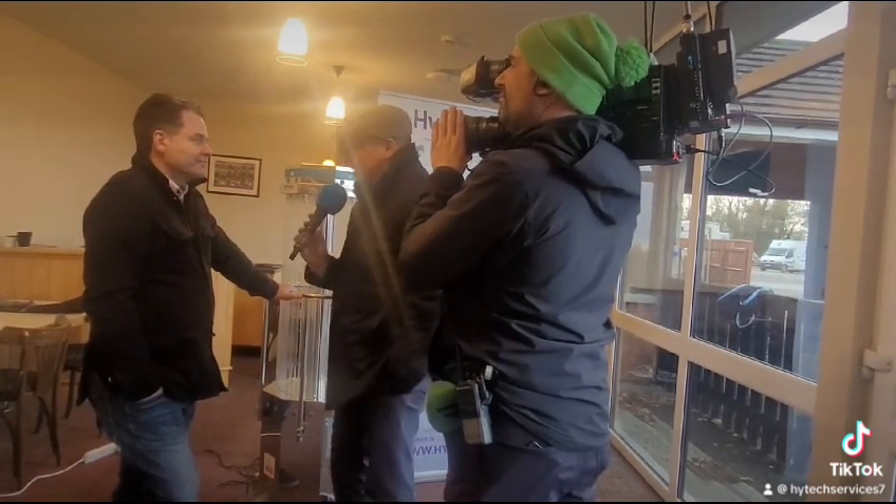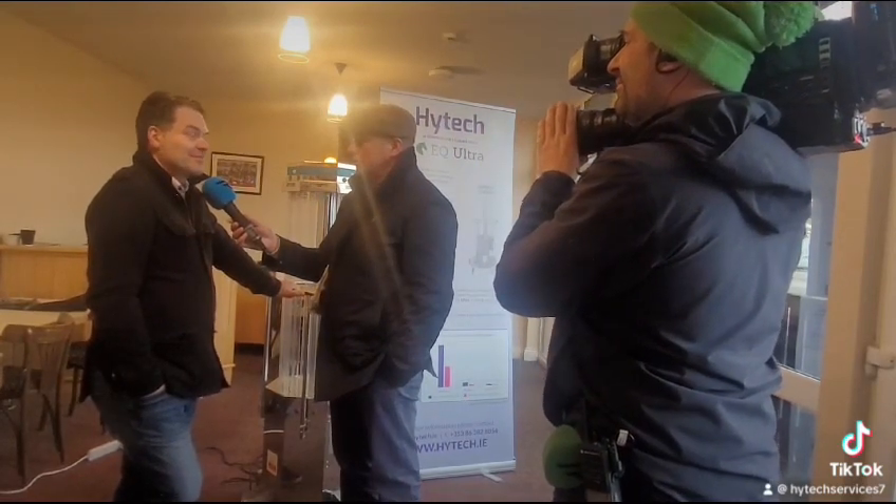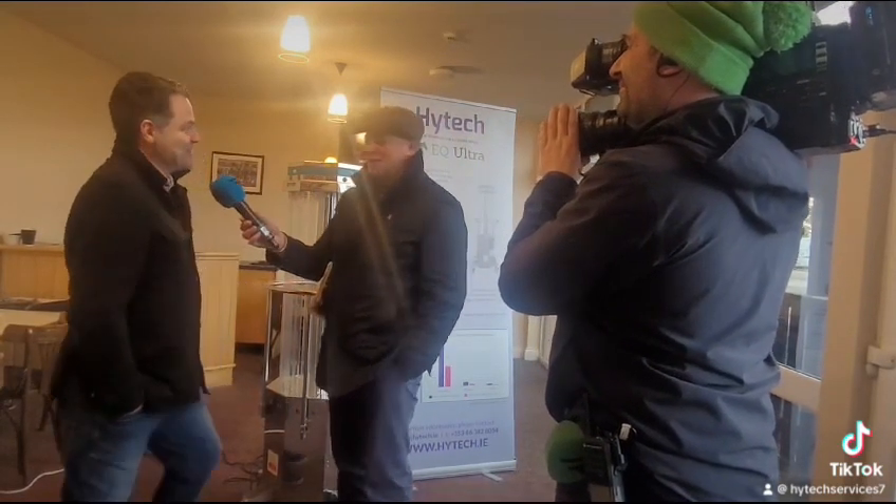Well, the best of luck. Thanks so much, and thanks for coming along and having a chat with us as well. The best of luck with the product going forward. Thanks so much. www.hitech.ie. There you have it. Thanks.